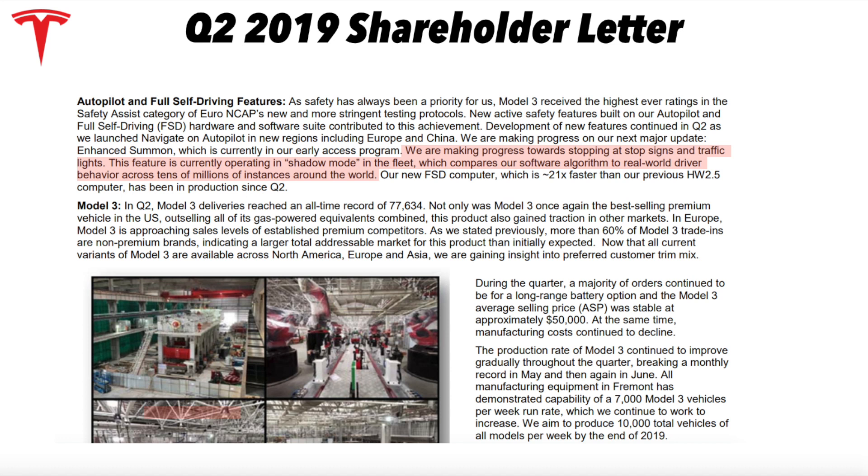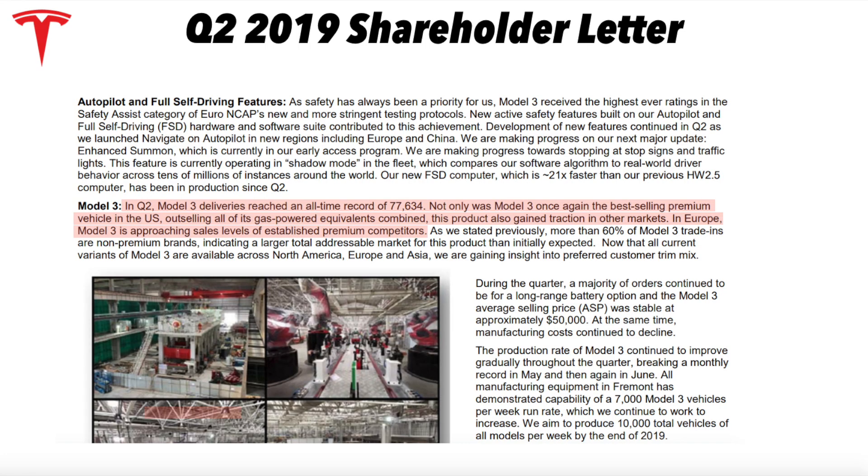Stop sign and traffic light recognition is currently operating in shadow mode in the fleet, comparing software algorithms to real-world driver behavior across tens of millions of instances around the world. I personally experienced this at the self-driving investor demo day — watching the car read stop signs and traffic lights, navigating itself on city streets. This is a huge unlock for Tesla's autopilot program. Once this feature set expands and people can use it on public roads, the word-of-mouth and customer satisfaction are going to go through the roof.